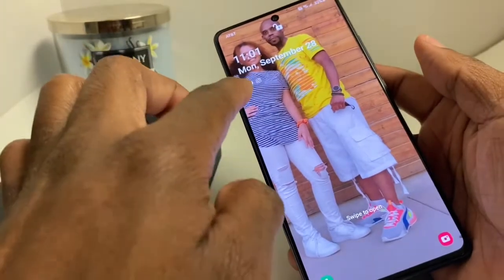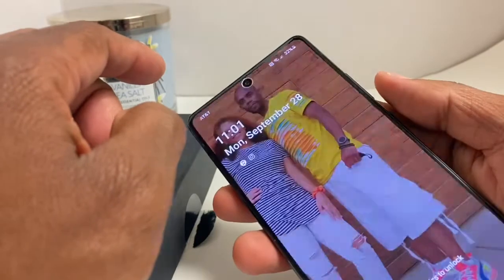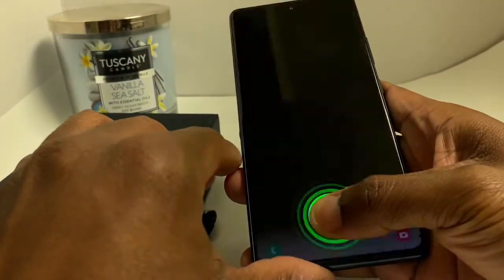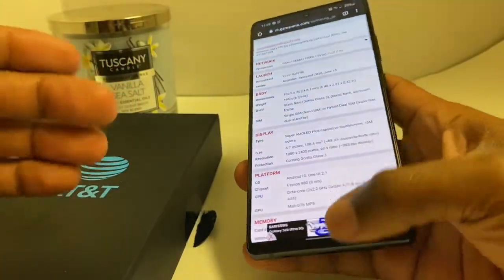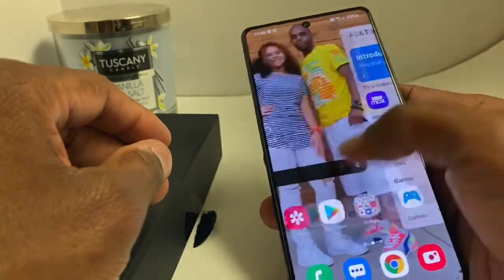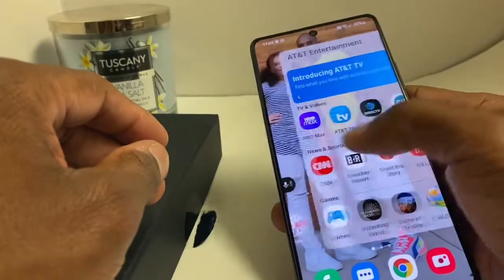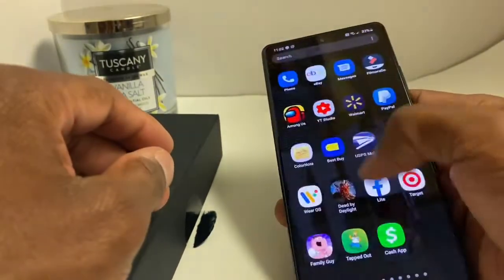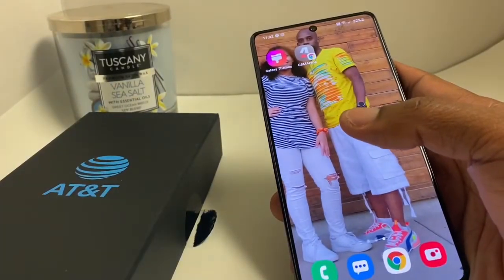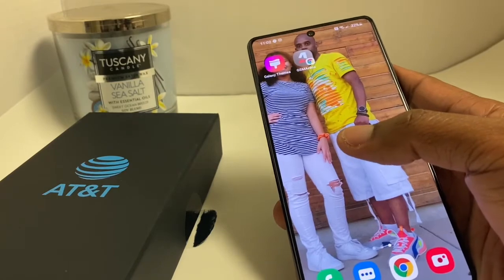6.7-inch Super AMOLED Plus display. You got the notch at the top, as you saw when it was on. You got an in-display fingerprint sensor that is pretty fast. I didn't witness any lag at all when swiping back and forth — it runs very smoothly, unlike the A51 that I had which ran a MediaTek and was just terrible. I just didn't like the A51.